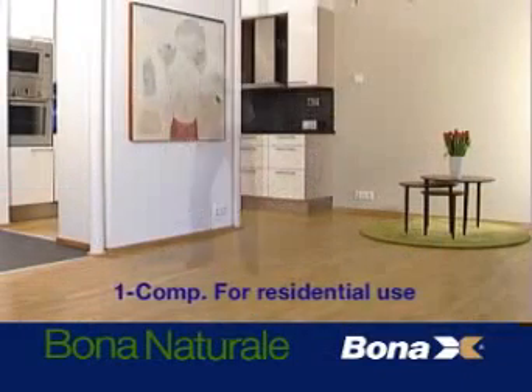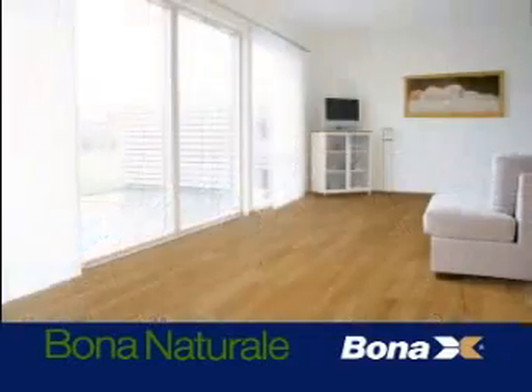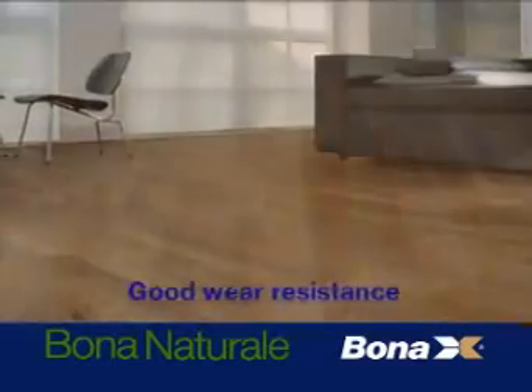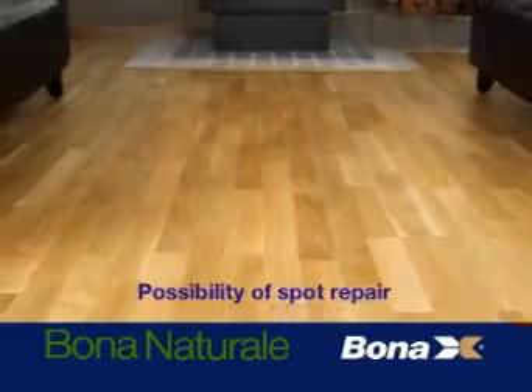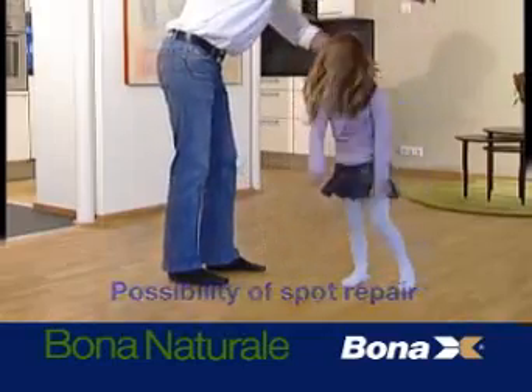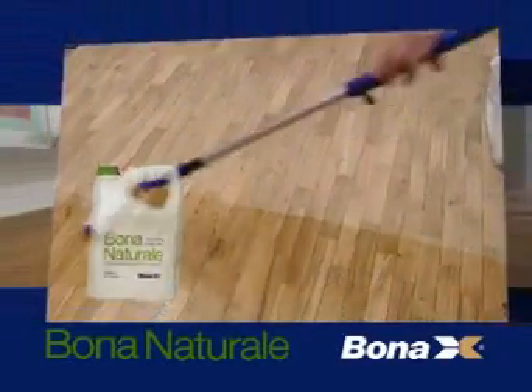When we were building our new house we really wanted to get top quality materials everywhere. Both my wife and I are interested in interior design and for the floors the choice was easy. When we heard about Bona Natural we knew that we had found what we were looking for — this totally natural look and that special feeling.